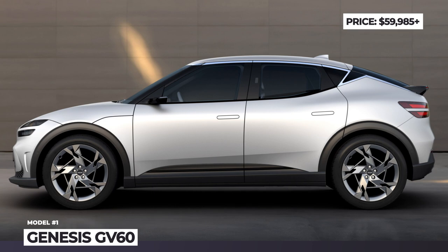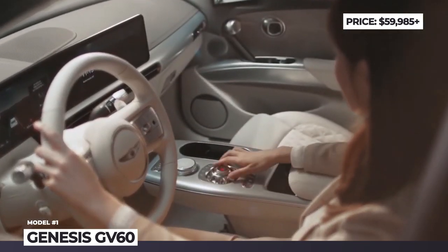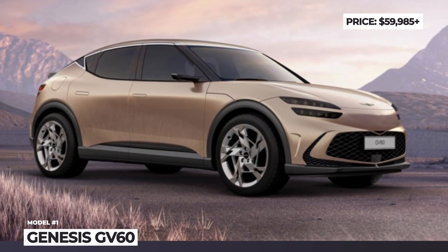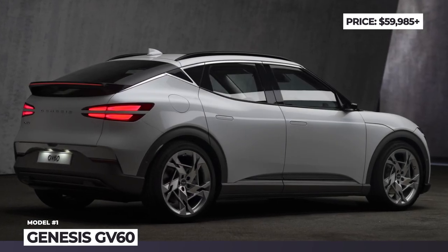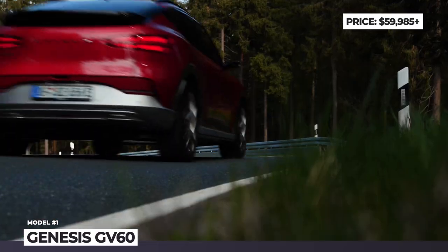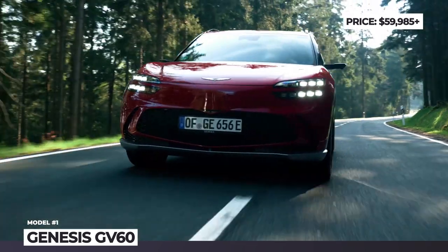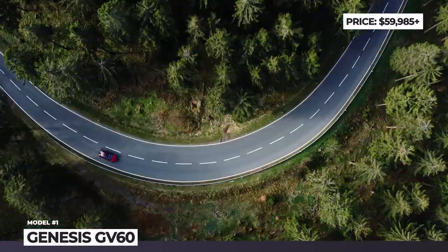Genesis GV60. The GV60 concludes the original trio of Hyundai Group's electric SUVs based on the dedicated 800V eGMP platform. Unlike the midsize Ioniq 5 and EV6, this is a compact crossover that follows the athletic elegance identity. This means a coupe SUV roofline, fixed-wing rear spoiler, flush door handles, 19 through 21-inch wheel designs, and a beacon-spired crest grille with two-line headlamps.